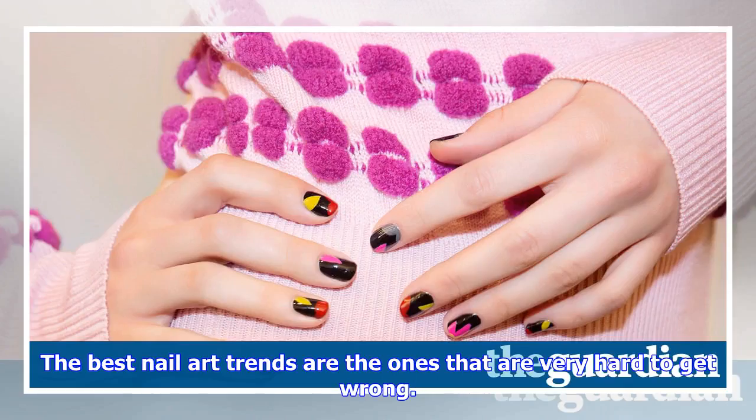The best nail art trends are the ones that are very hard to get wrong. The Novus collection was heavily influenced by the designer's boyfriend's grandparents' vintage floral couch, so the nail technician painted abstract flowers and leaves against a black background, giving the impression of fields seen by night from a car window.